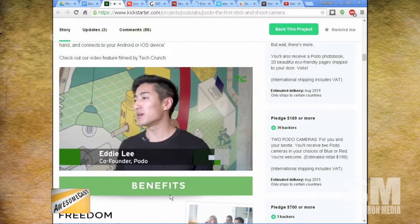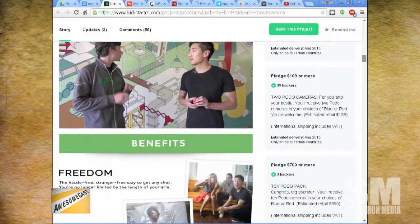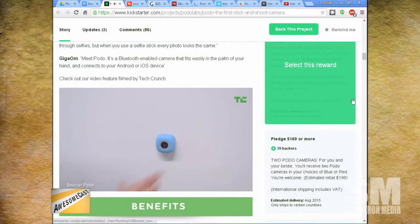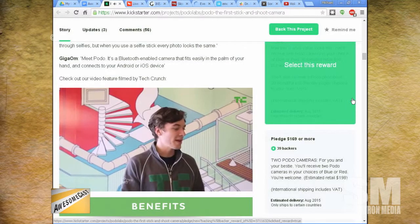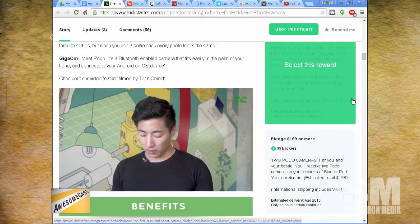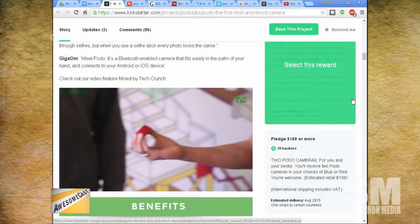Another use case: if you're giving a presentation and there's no easy way to record it — I do a lot of demos with my phone so I can't necessarily sit there and use my phone to record — this seems like the perfect tool to do that.